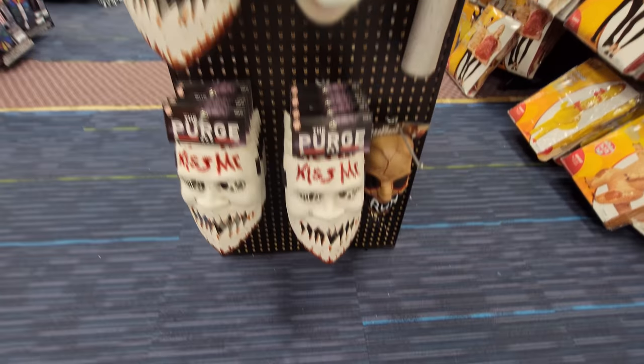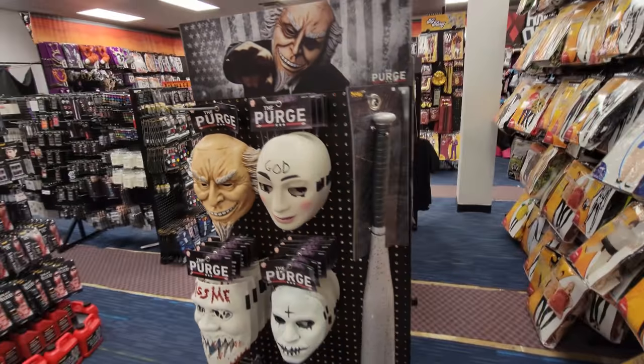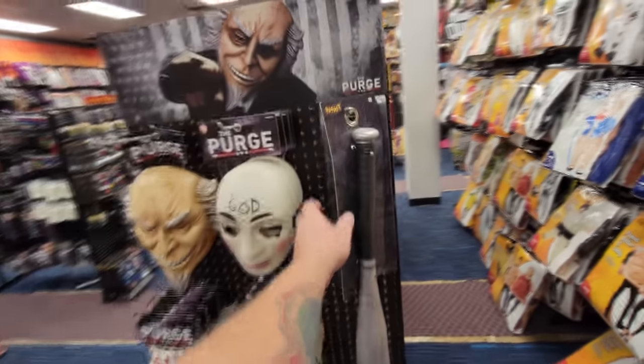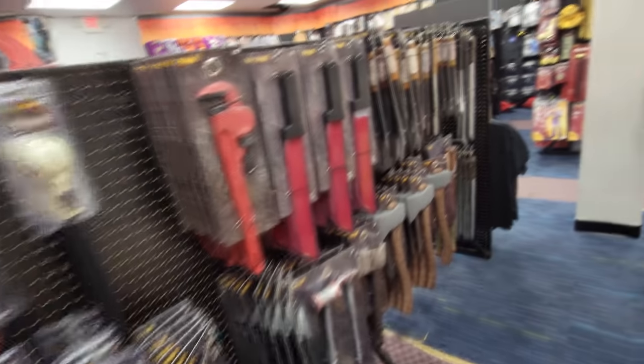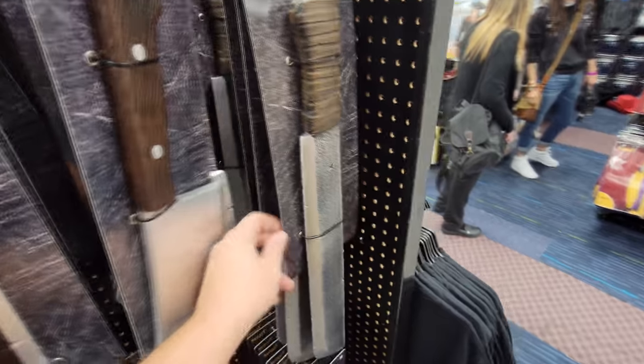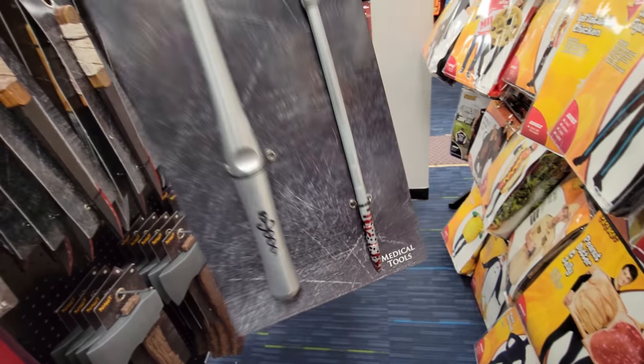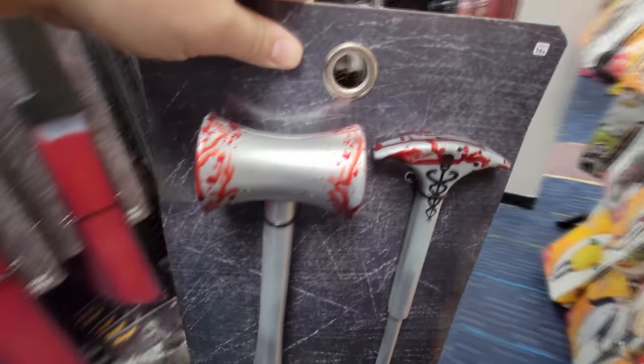We have some purge masks here. This kind of reminds me of Squid Game, actually. I can't decide if I like Squid Game or not - it's kind of stupid, but I've made it through like four episodes so far. Butcher knife, meat cleaver, machete. This one cracks me up - the evil medical tools, like if you want to be an evil doctor and actually kill your patients for Halloween.